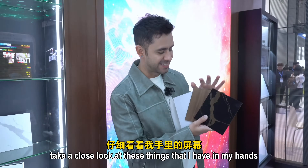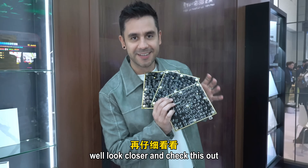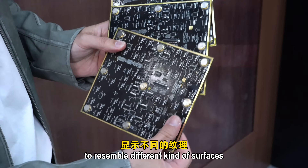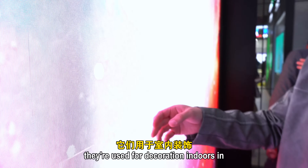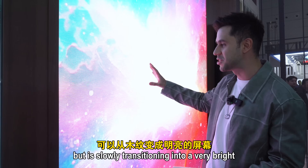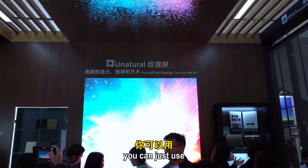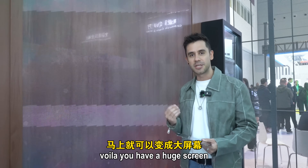Take a close look at these things in my hands — they look like regular tiles, right? Well, look closer. These are actually LED panels using different textures and designs on top to resemble surfaces like wood or concrete, used for indoor decoration. Right behind me, something that looks like wood is slowly transitioning into a very bright, high-quality LED big screen. If you don't want to project any image, you can use the decorative textures. But if you want to display images — voilà — you have a huge screen.